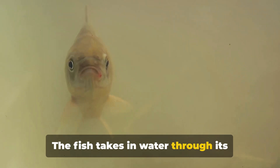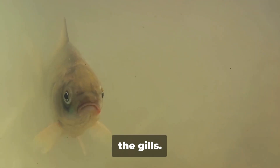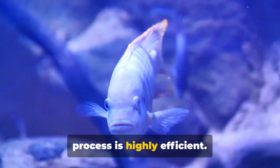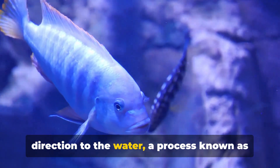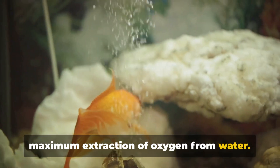That's where the fish's mouth and gill covers come into play. The fish takes in water through its mouth, closes it, and then opens its gill covers — forcing the water to pass over the gills. What's fascinating is that the entire process is highly efficient: the fish's blood flows in the opposite direction to the water, a process known as counter-current exchange.